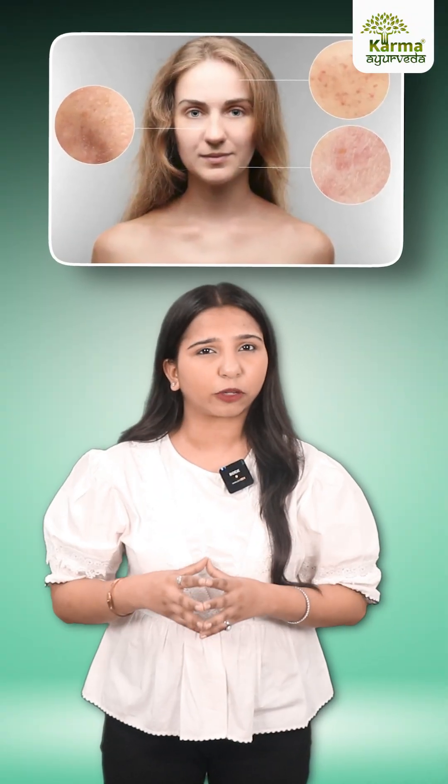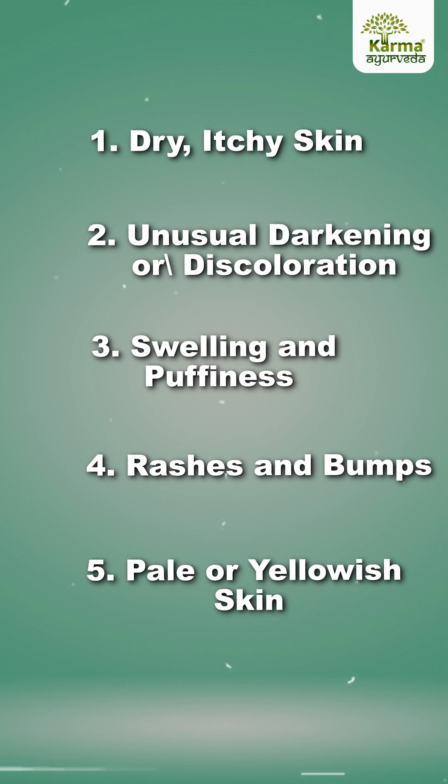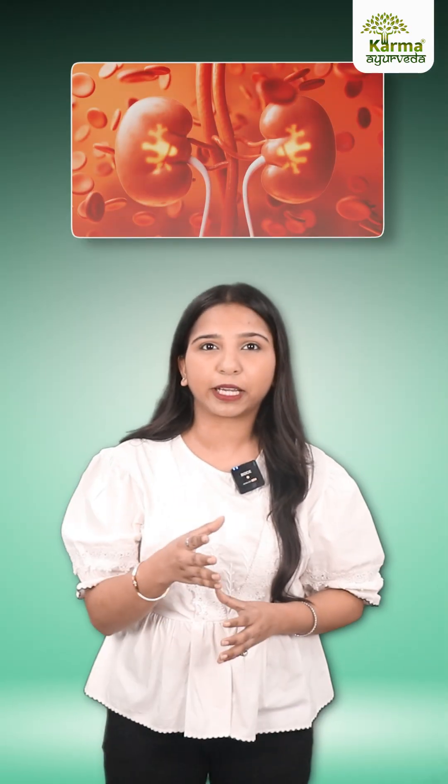Think your skin issues are just about appearance? Think again. Your skin might be sending urgent signals about your kidney health. These 5 skin symptoms could be warning signs that your kidneys are struggling — don't ignore them.